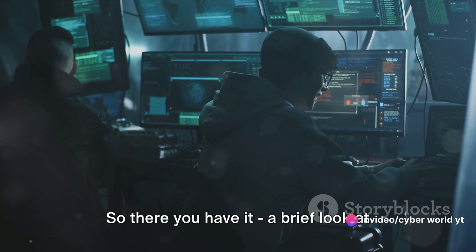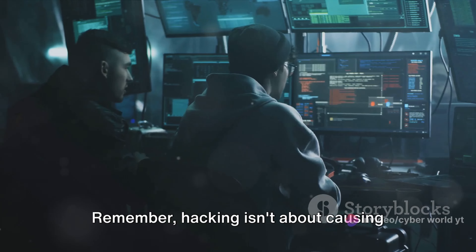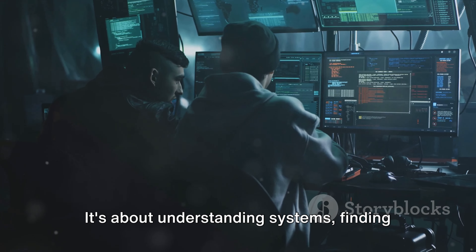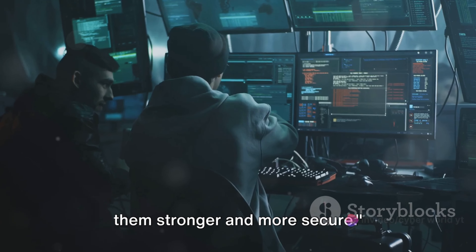So there you have it — a brief look at some of the tools of the trade. Remember, hacking isn't about causing harm or chaos. It's about understanding systems, finding their weaknesses, and ultimately making them stronger and more secure.